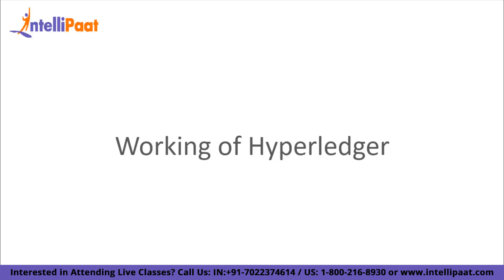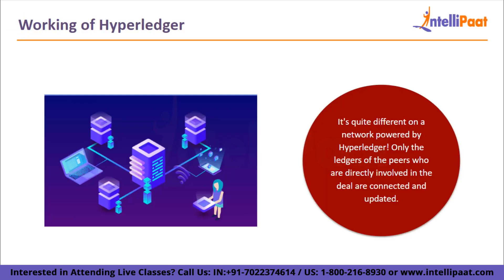Let's take a look at the working of Hyperledger. It's quite different on a network powered by Hyperledger. Only the ledgers of the peers who are directly involved in the deal are connected and updated. Only with the aid of permissions and restrictions imposed on the network can third parties who assist with the transaction determine the precise quantity of information they require.